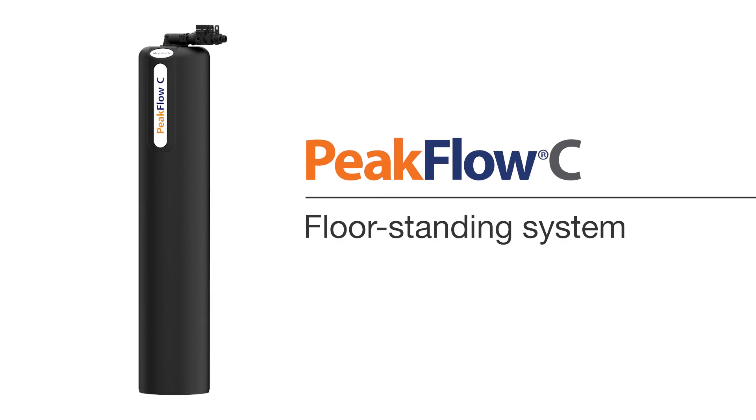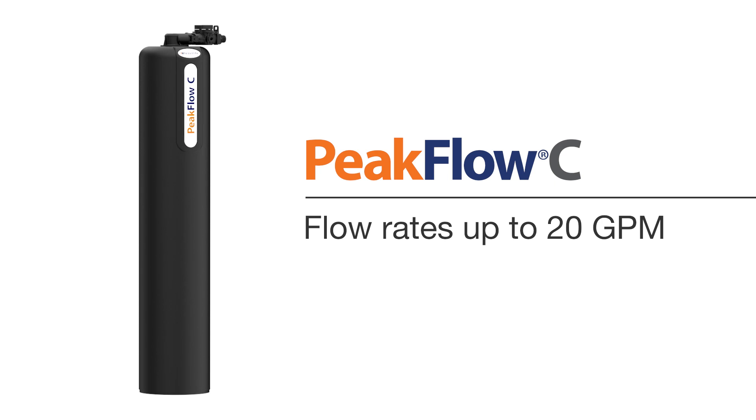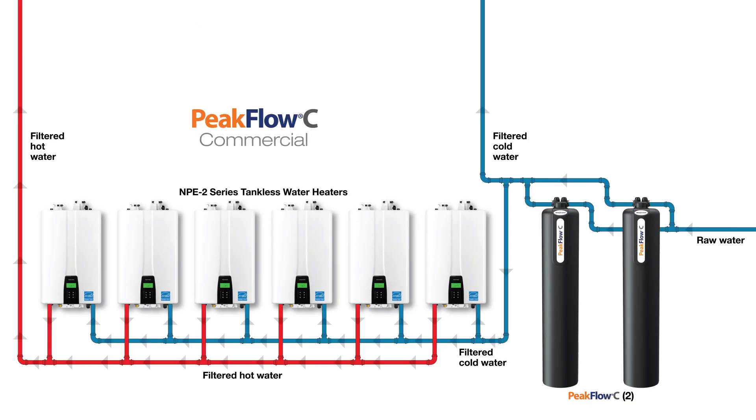Peak Flow C Commercial is a floor-standing system built to accommodate flow rates up to 20 GPM. Multiple units can be run in parallel for large industrial water supply applications.